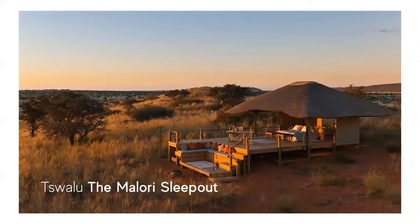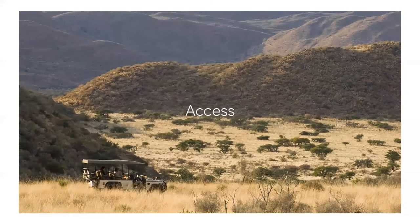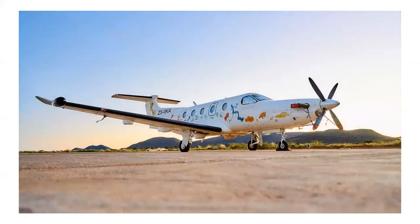Guests staying at Swaló can also choose to spend a night in their Malori sleep-out, where you'll spend the night surrounded by the calls of the nocturnal animals, with nothing between you and the brilliant stars of the Kalahari night sky. With no compromise on luxury, guests will enjoy drinks and snacks while looking out at the spectacular views, before sitting down to a delicious meal. Children's camp beds are also available for the entire family to enjoy the sleep-out experience. Swaló Kalahari offers daily scheduled flights from both Johannesburg and Cape Town, typically on a modern and reliable Pilatus PC-12, and flight reservations can be made together with accommodation bookings. Swaló can also be reached by road, however most guests choose to fly in.